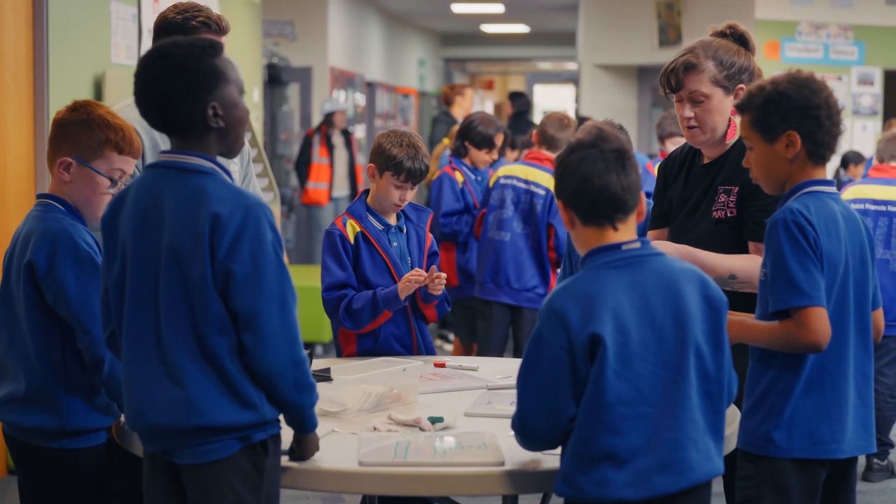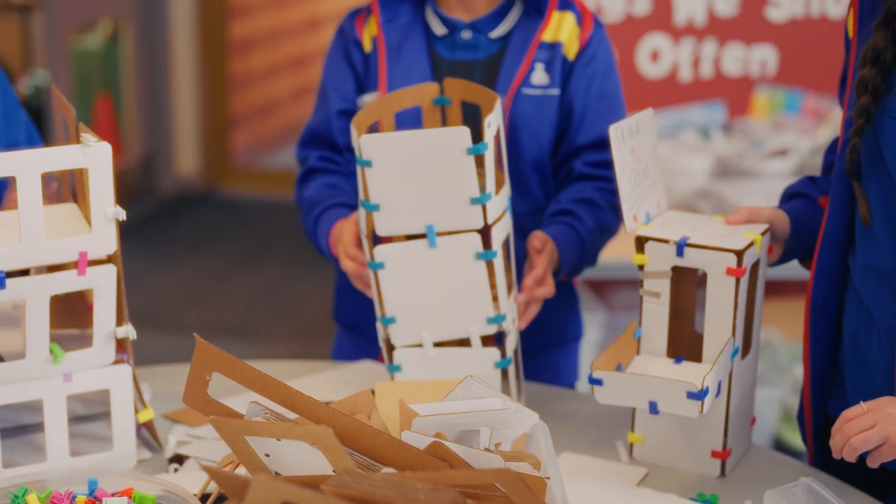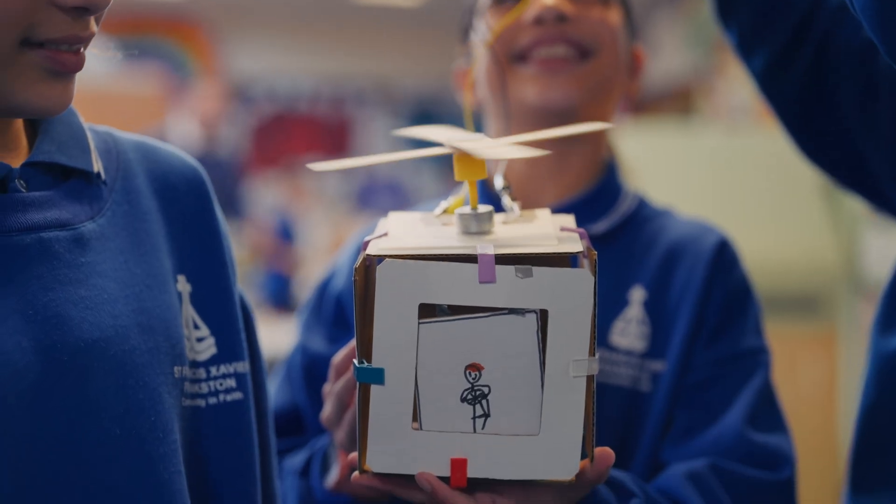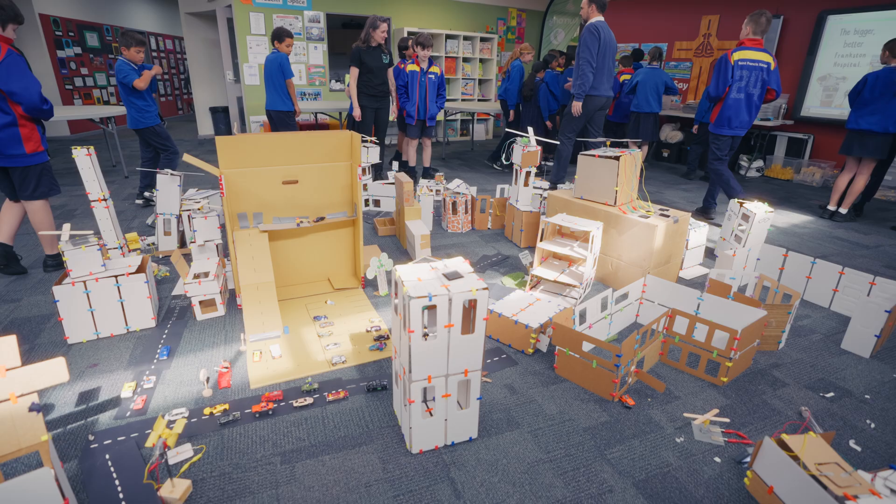It gives them that experience of understanding how things work rather than just being told. So we try and use materials like cardboard so that they can go in, have a crack, encouraged to make a mistake, and if they do, just go again. It's instant feedback and more of the kids participate because of that.